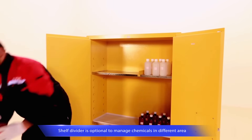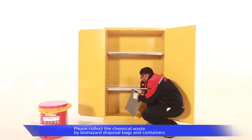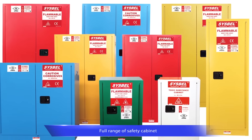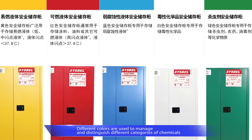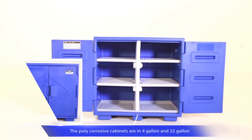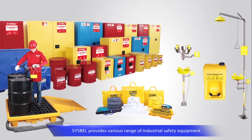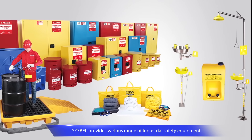If chemicals leakage occurred, absorbents can be used to clean and the combustible waste can be collected by the oily waste can. Different capacities from 4 gallon to 90 gallon are available for your choice. Visual color management to distinguish different chemicals. Sysbell also provides poly-corrosive cabinet for harsh acid storage in the laboratory. Other items include gas cylinder storage cabinets, PPE cabinets, lab spill contaminant pallets,